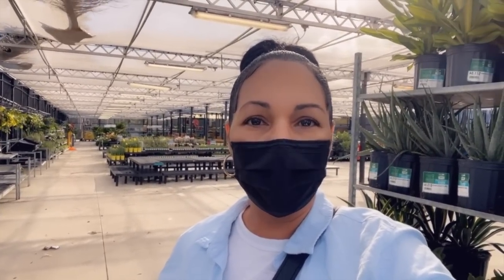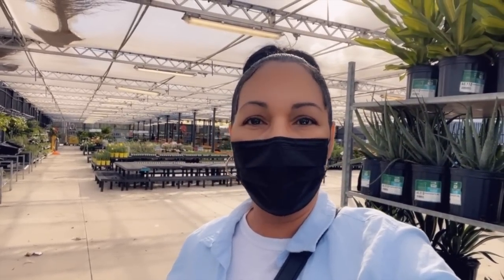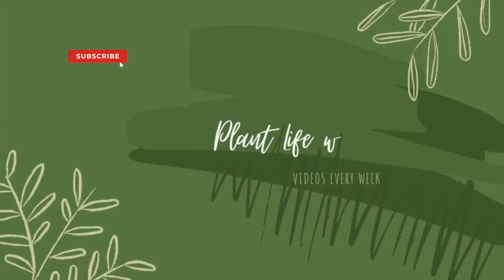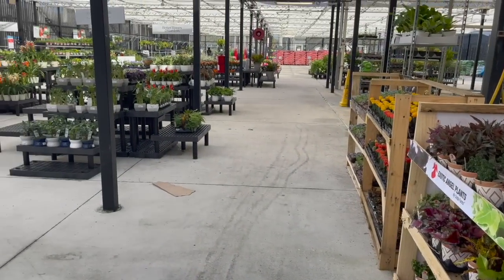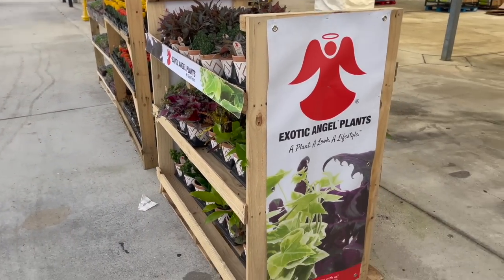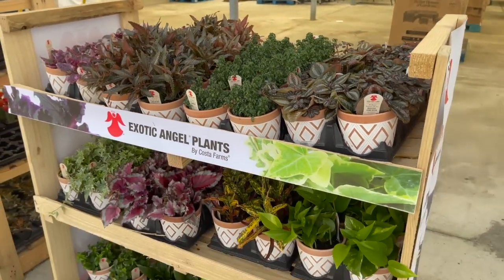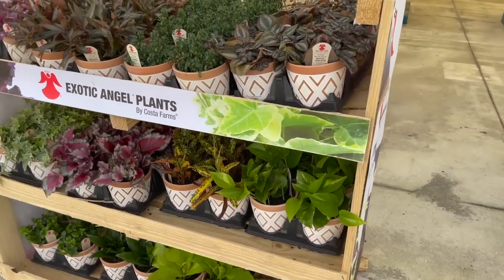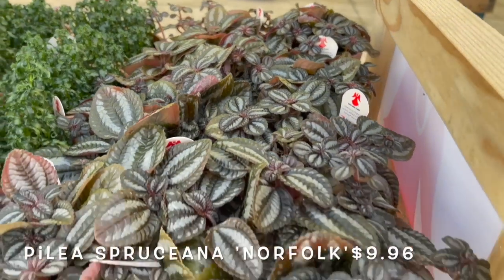Hey guys, welcome back to my channel. I'm here at Walmart in Pompano Beach — this is my first time at this store and I'm finding a lot of nice plants, so I decided to take you guys along with me. Here on the right they had an exotic angel plants display with a variety of plants and terracotta pots for $9.96, and here they had a type of pilea.